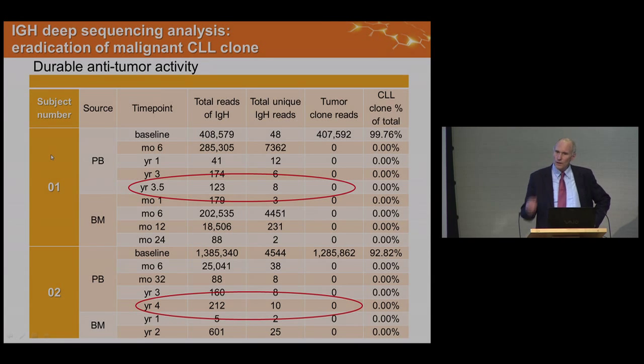We looked for durable anti-leukemic effects using next-generation sequencing of the IGH gene, the B cell receptor that gets mutated in CLL. Initially, patients had nearly all one rearranged receptor — 99.76% in patient one — a packed bone marrow. Looking out to three and a half years in the bone marrow, with sequencing of a million cell equivalents, we can't find that receptor anymore. We think the patients have had the leukemic clone eradicated. It's still possible they could have late relapses at an immune sanctuary site, but where we've measured, the clone has been eradicated by this sensitive technology.